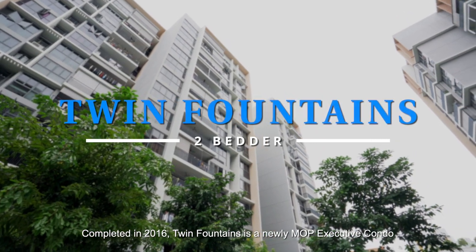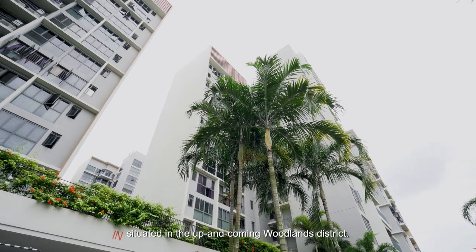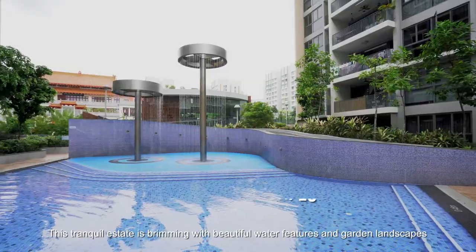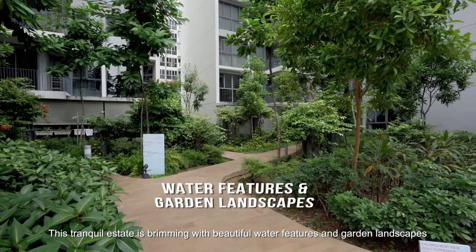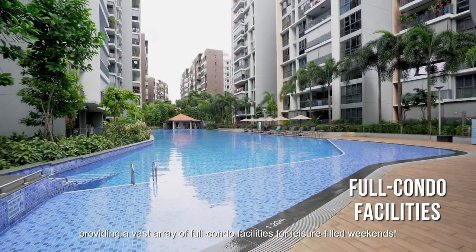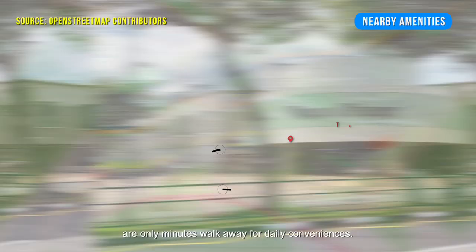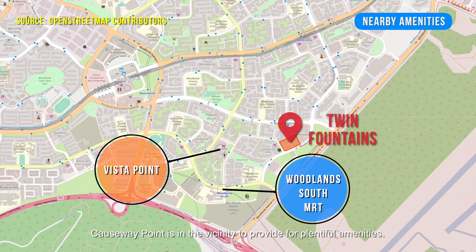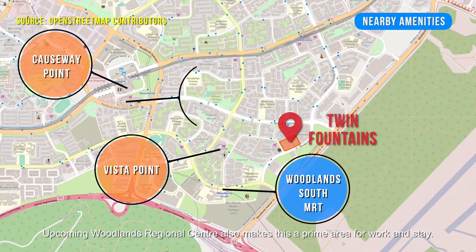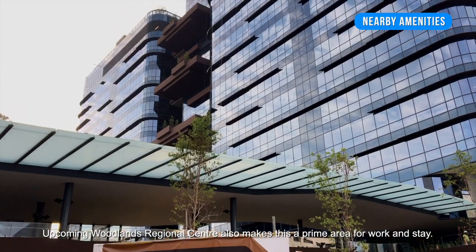Completed in 2016, Twin Fountains is a newly MOP executive condo situated in the up-and-coming Woodlands district. This tranquil estate is brimming with beautiful water features and garden landscapes, providing a vast array of full condo facilities for leisure-filled weekends. Woodlands South MRT and Vista Point are only minutes walk away for daily conveniences. Causeway Point is in the vicinity to provide plentiful amenities, and the upcoming Woodlands Regional Centre also makes this a prime area for work and stay.